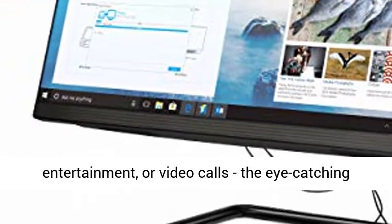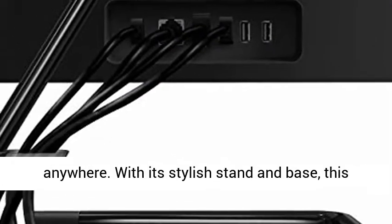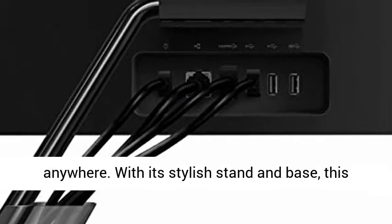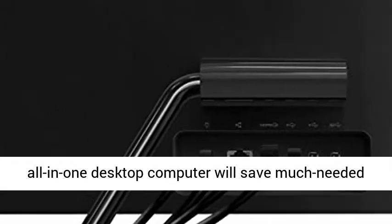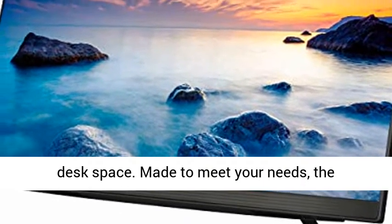Work, entertainment, or video calls — the eye-catching IdeaCenter AIO3 will look and perform great anywhere. With its stylish stand and base, this all-in-one desktop computer will save much-needed desk space.